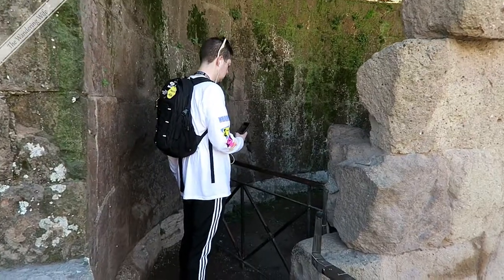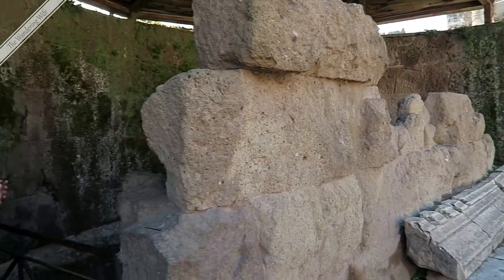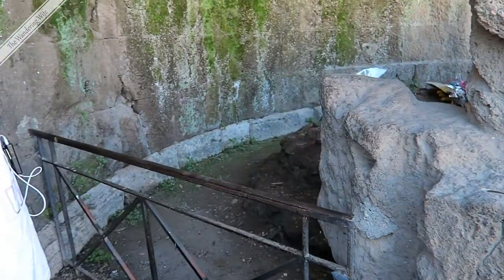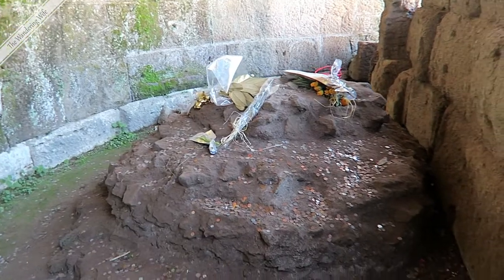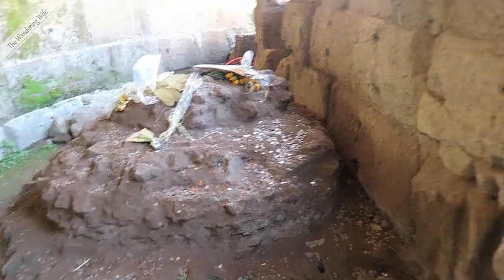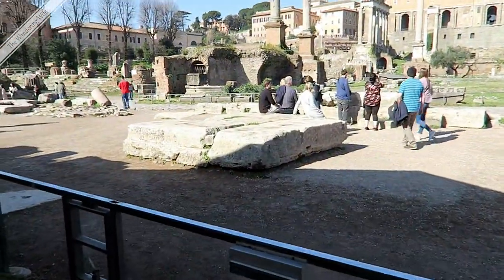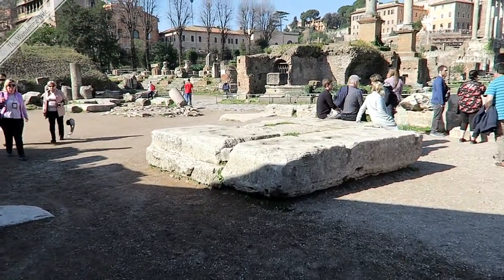So here in the Forum, behind this stone wall, is the location of the funeral pyre of Julius Caesar. This is not where he died or where he was buried — it was where his body was burned. And just in front of it, on this big stone platform, is where Mark Antony made his funeral speech.